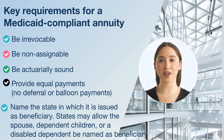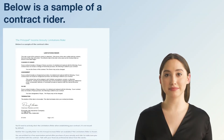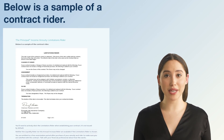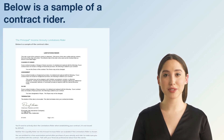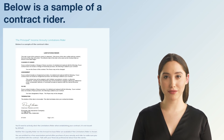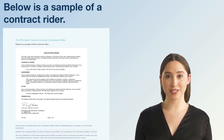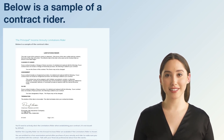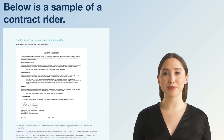If so, a licensed financial professional can provide guidance on how to include it as part of your financial plan. Here is a sample of a contract rider — you'll need to actively elect a limitations rider when establishing your contract; it's not issued by default. Neither a liquidity rider nor an annual increase rider are available if the limitations rider is chosen. You are entitled to a free examination period after purchase to make sure you are satisfied with the contract. Limitation riders are not available with all life insurance carriers or in all states.